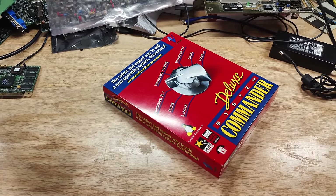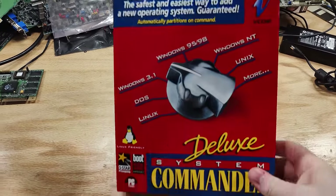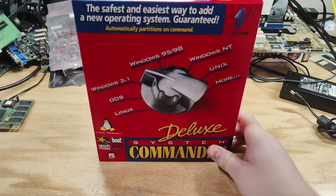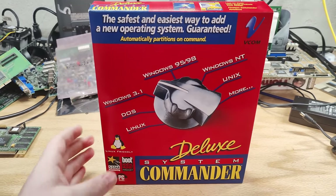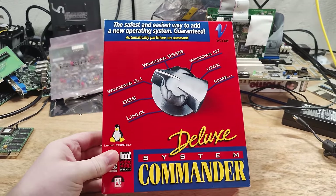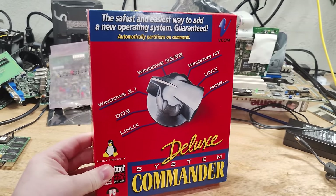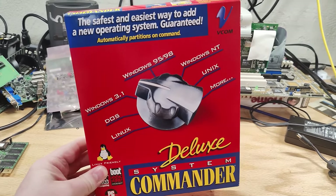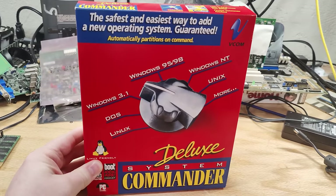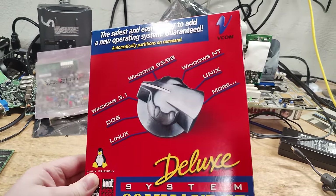I haven't done a software review video for quite a while, like three years, because I haven't felt like I've had software that deserved a review. This one takes the cake. I saw this at our local used electronics store, RePC, several months ago, and I immediately wanted to know what was going on with it, because you can tell right off the bat what this is — it's a boot manager, a thing that lets you boot different operating systems on one PC, but it's a commercial one. You'd pay money for this.